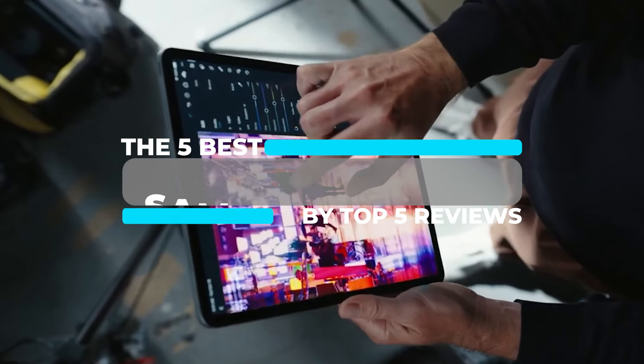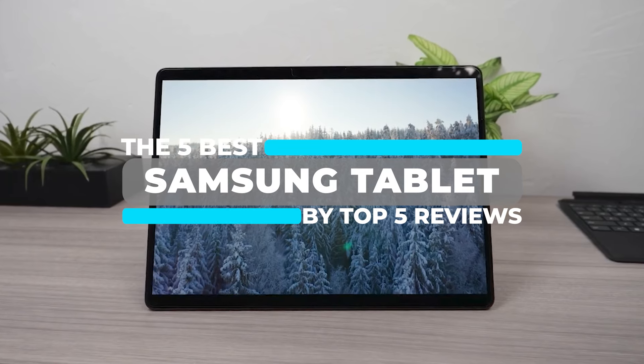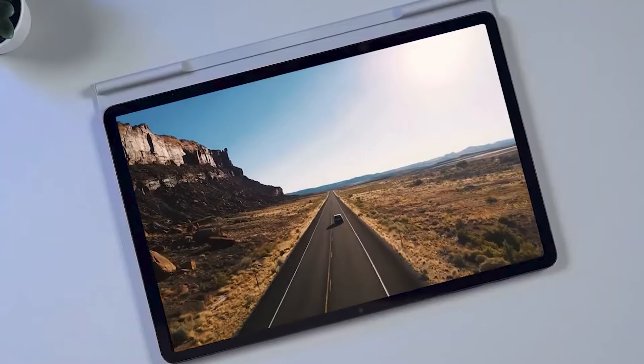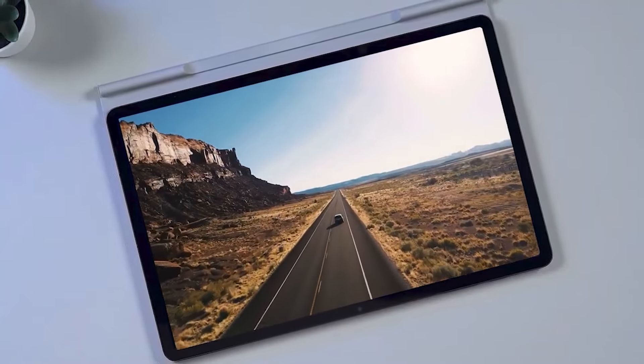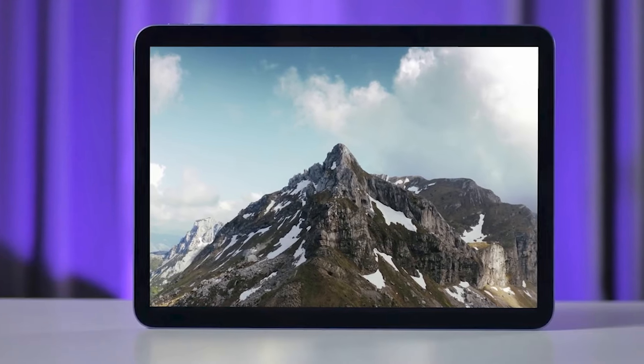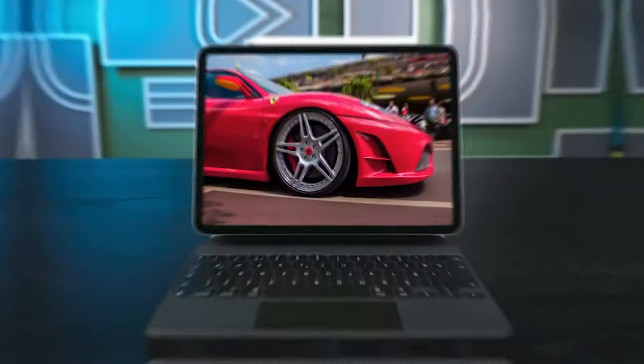What's up guys, welcome to Top 5 Reviews. In this video, I'm bringing down the top 5 best Samsung tablets in 2024. I've included options for every type of person, so whether you're looking for something small and compact, or something that has the highest quality performance or anything in between, I'll have the best Samsung tablet for you.